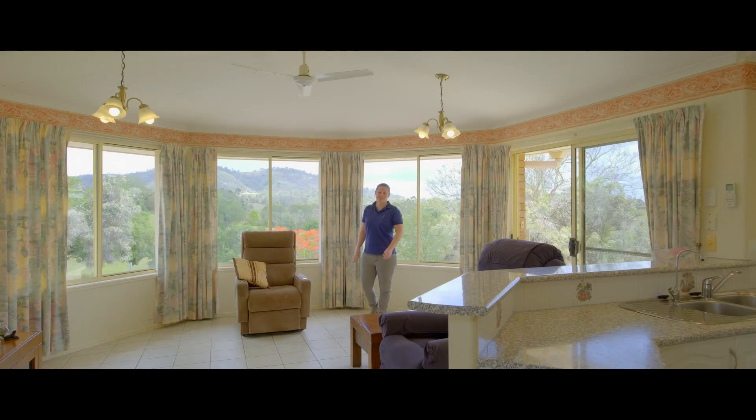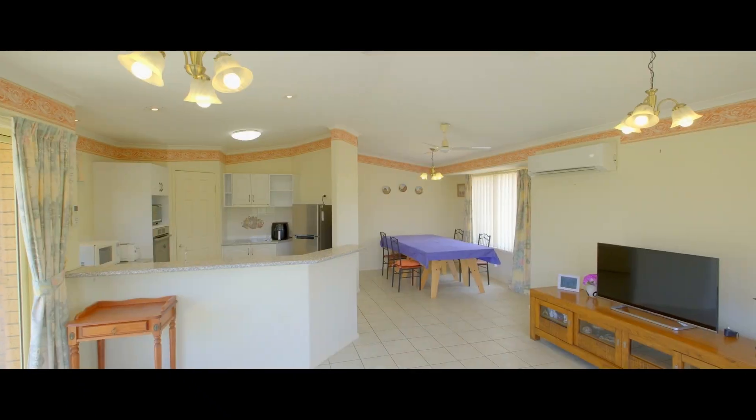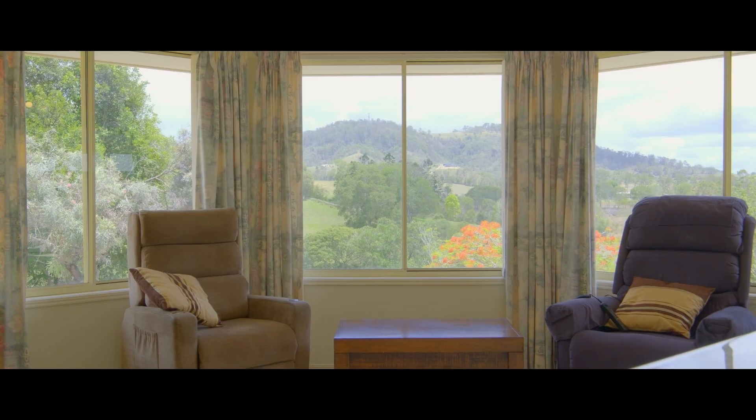The two fully separate living rooms, both with air conditioning. There's so much room here for the family to spread out and there's delightful rural views from every window.